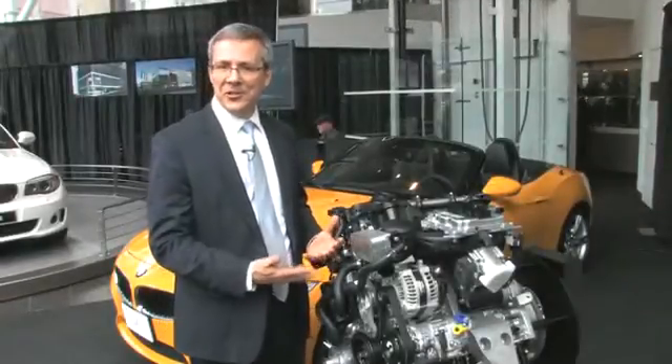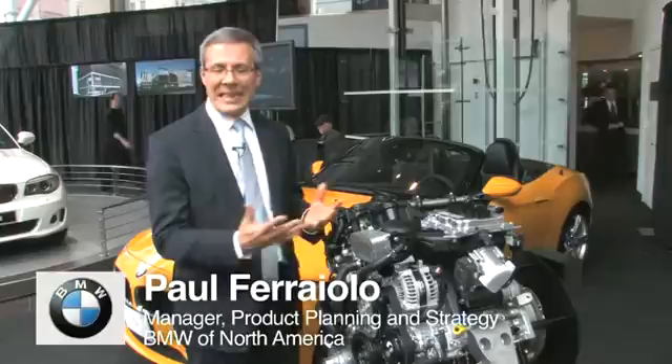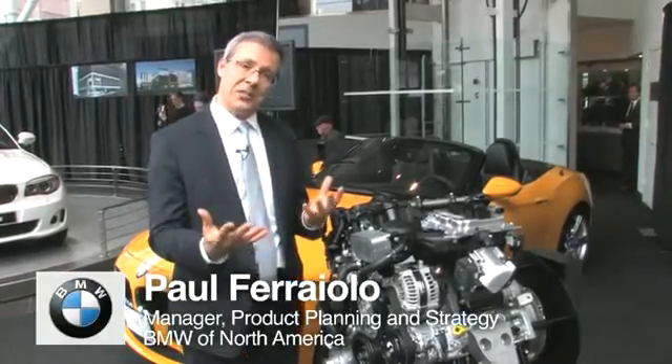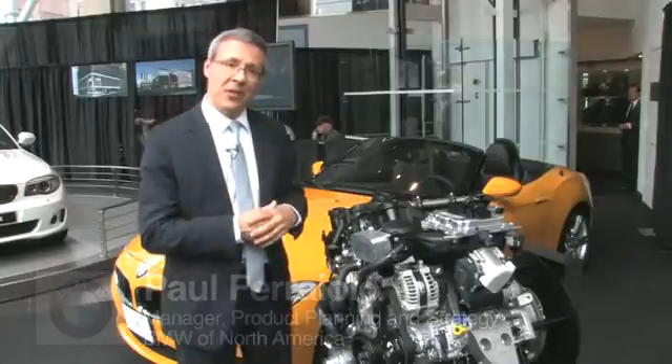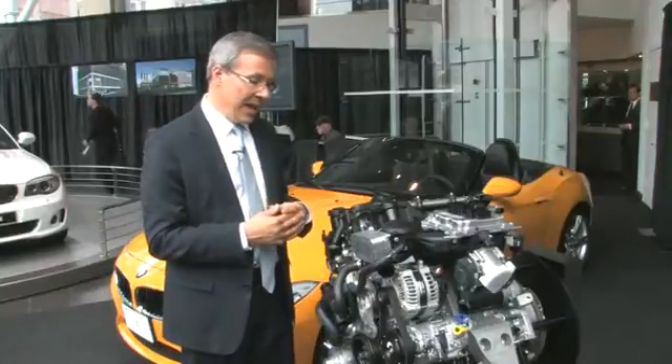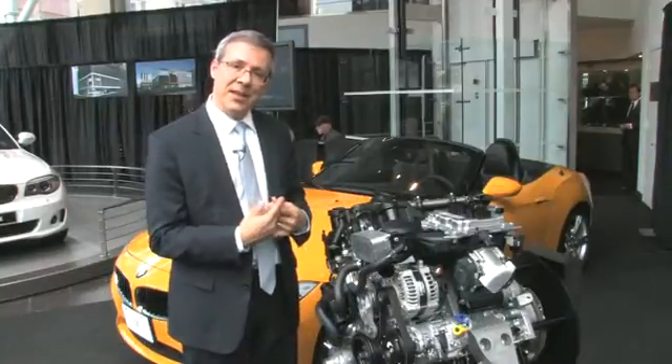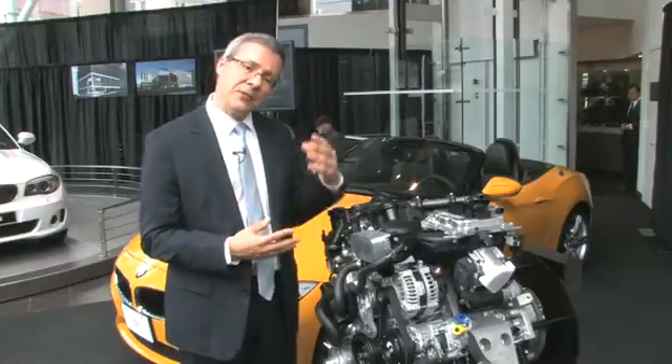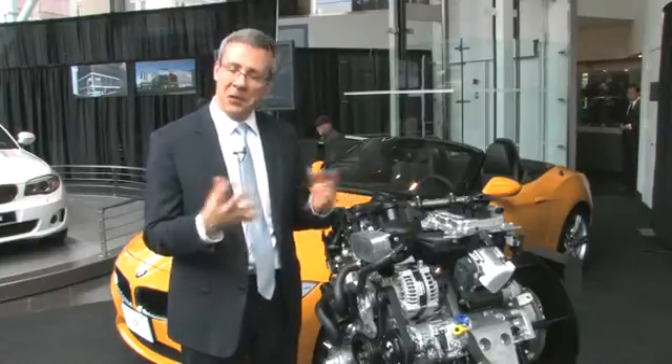We haven't had a four-cylinder engine in a BMW in the U.S. until the late 90s, and we're really excited now that we can bring it back, especially with the price of gas now exceeding four dollars a gallon in most parts of the U.S. We waited until we had an engine that delivered six-cylinder levels of performance with four-cylinder type of fuel economy.